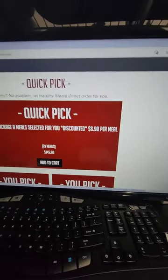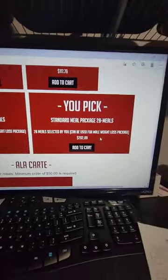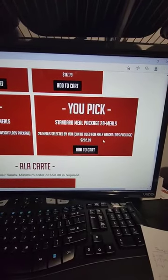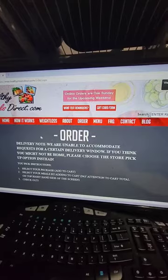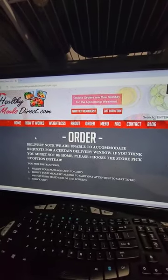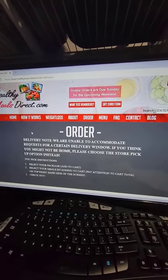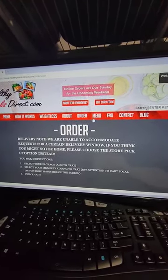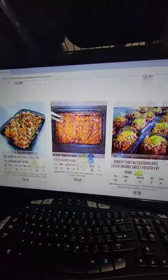So scrolling back down — $6.90 a meal on the quick pick, or if you want the best value and pick your own meals, the 28-meal package comes out to $7.17 a meal. And like I said, you don't have to do this from a desktop — you can look at it from your cell phone. It scales down to the size of your phone screen, it doesn't get all crazy where you have to zoom in and zoom out. It looks just like an app.